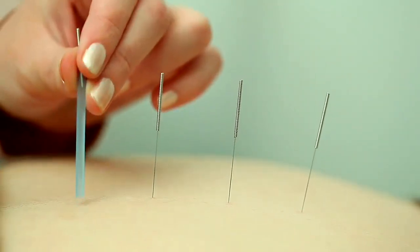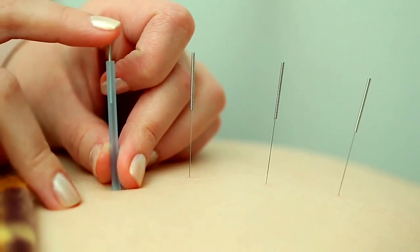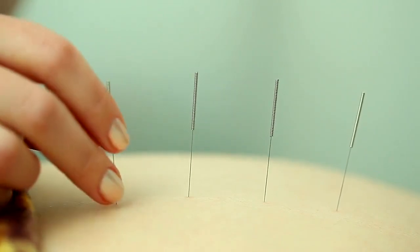Absolutely. When we talk about acupressure, we also need to talk about acupuncture — both of which are part of traditional Chinese medicine and have been around for thousands of years. Acupuncture involves the insertion of disposable, hair-thin needles to re-establish a harmonious flow of energy within all of us. This flow of energy is called life force energy, or qi.